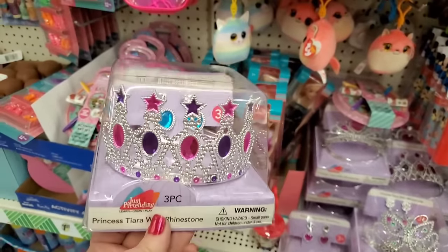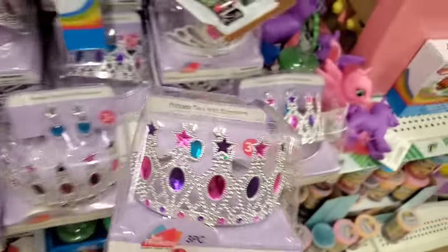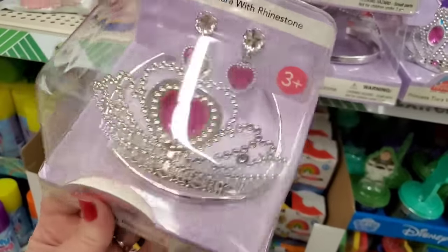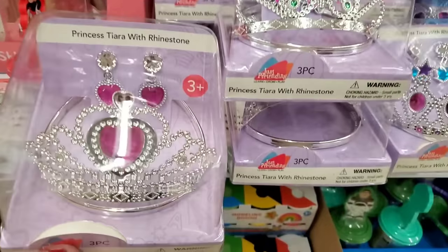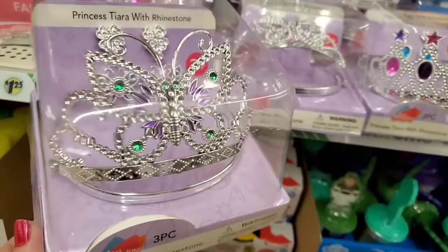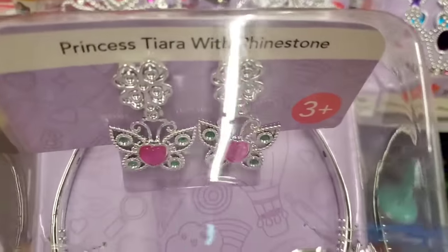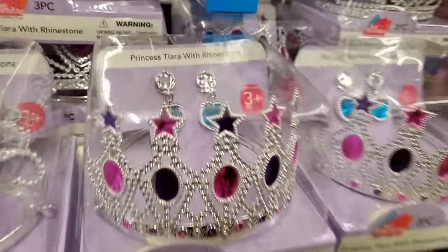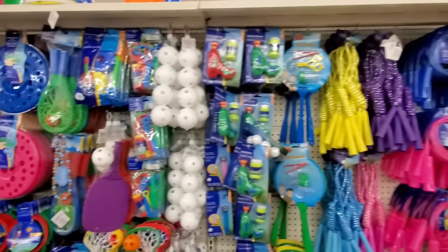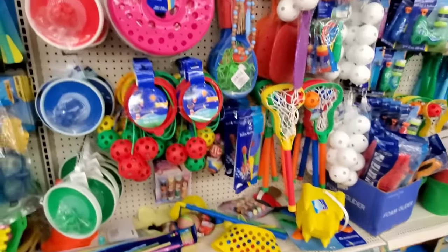These are amazing for $1.25 — you get a pair of earrings and a tiara, three pieces. This one has stars on top. They have the heart tiara with heart-shaped clip-on earrings. Then they have the butterfly — the butterfly one is amazing, I love it. The butterfly earrings are actually cute, I almost want to wear them. And this one has stars but the earrings are teal. These are gorgeous.